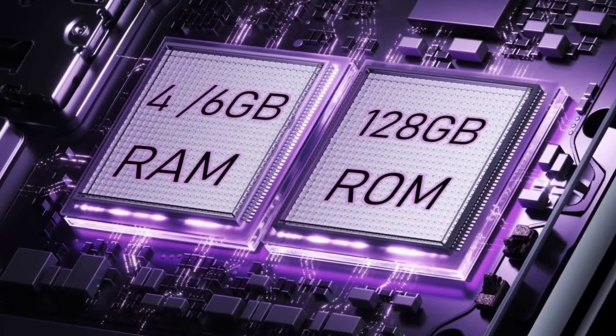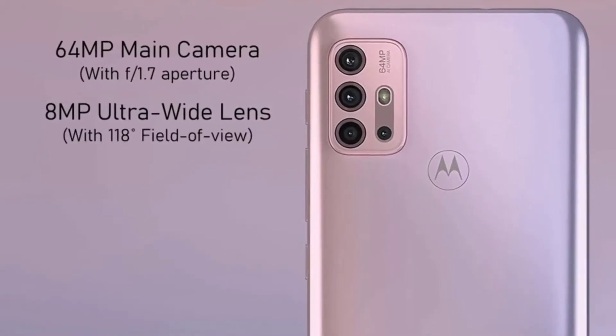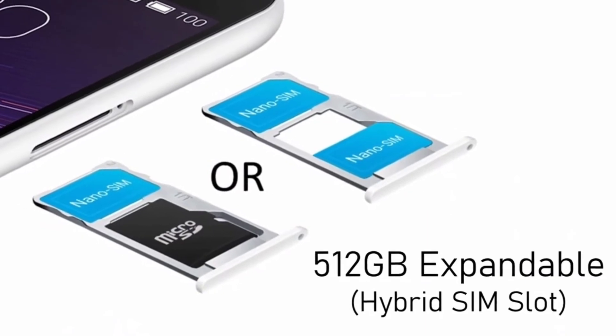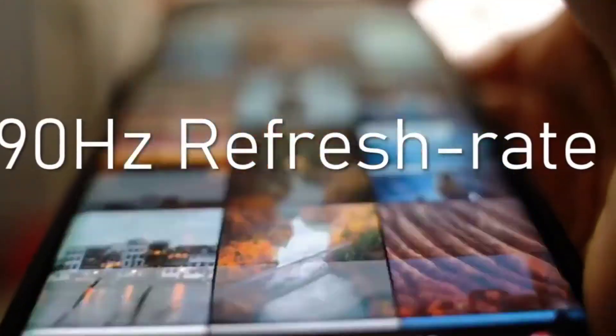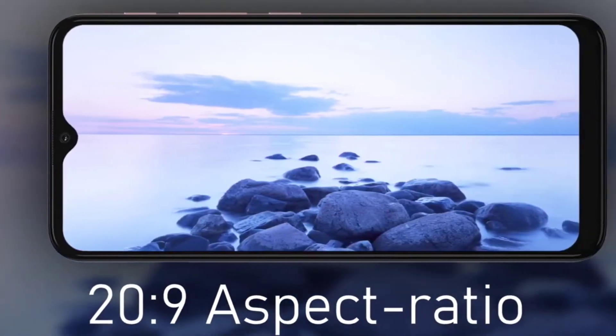It is also packed with 128GB of inbuilt storage which can be expanded by a microSD card. It is a 4G dual-SIM smartphone, not 5G, and accepts nano SIM cards. All connectivity options are included, along with a rear-side fingerprint scanner and face unlock feature.